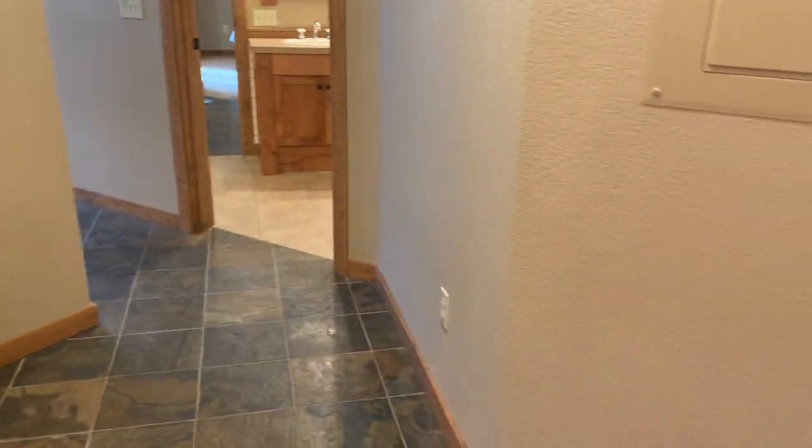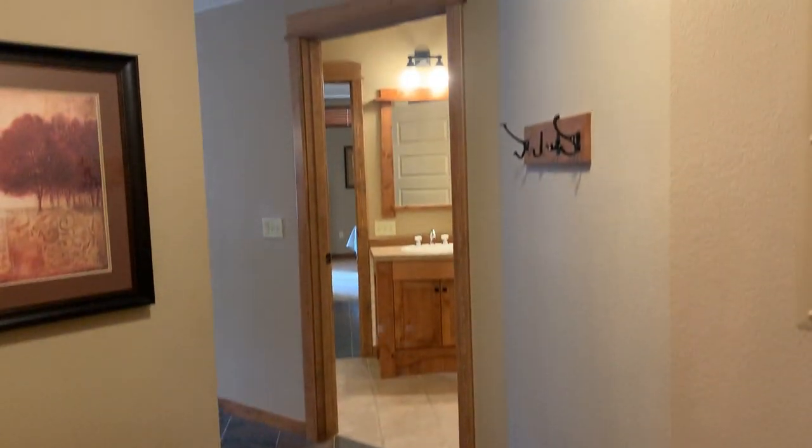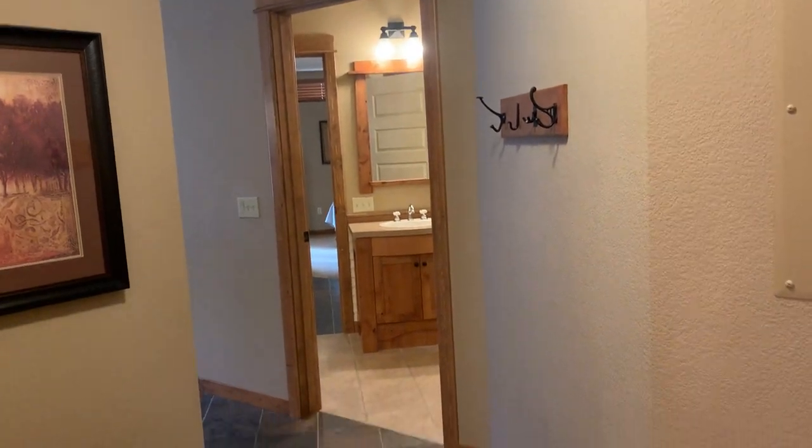Okay, this is unit 340. This is the other corner suite. So this one is just a mirror image of the other one — it's the same floor plan but in reverse.